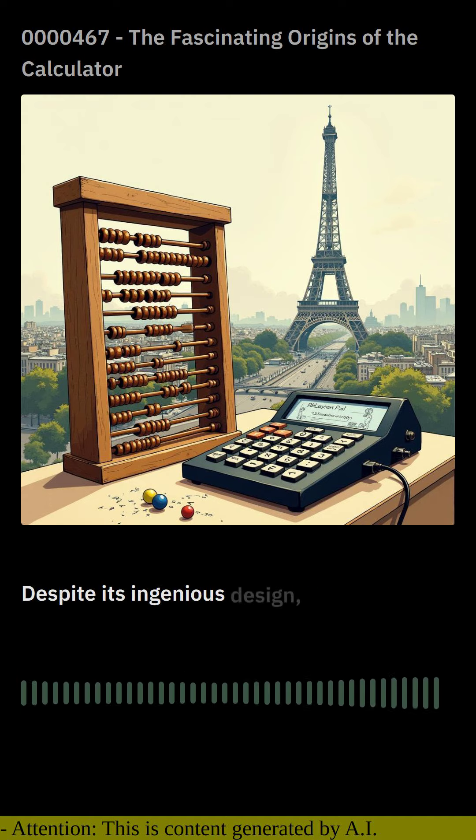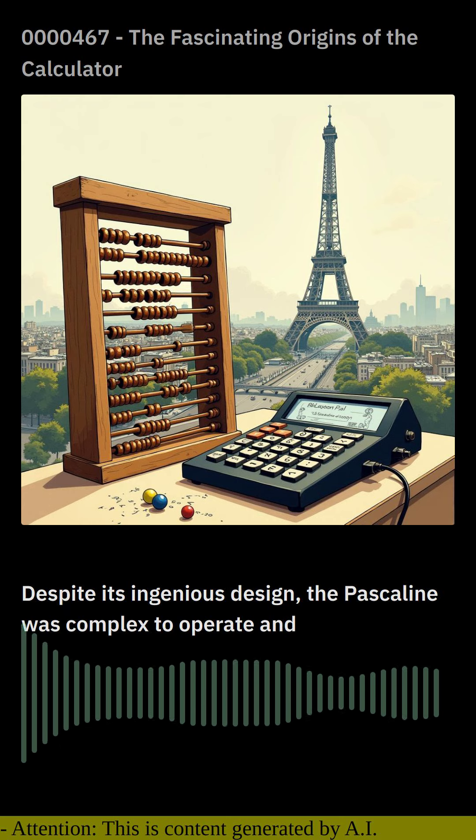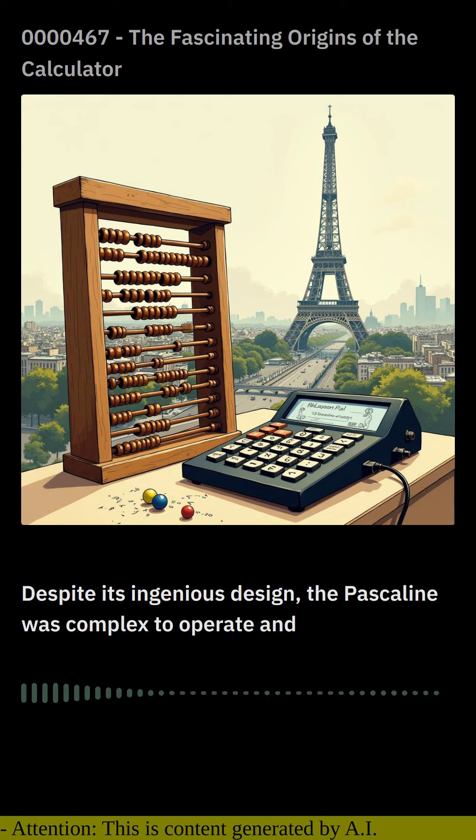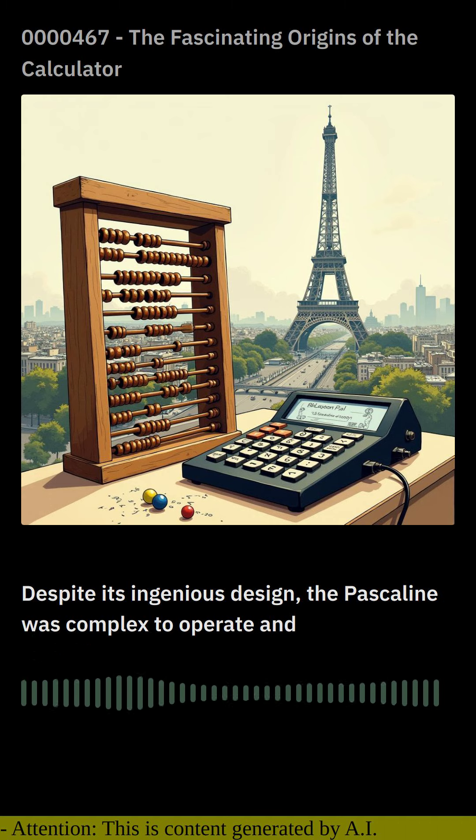Despite its ingenious design, the Pascaline was complex to operate and limited in its capabilities. Over the following centuries, various inventors refined and improved upon the Pascaline.